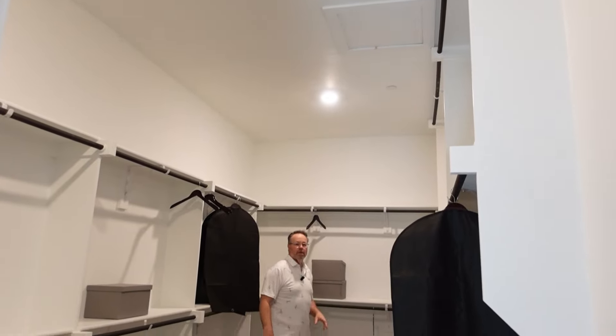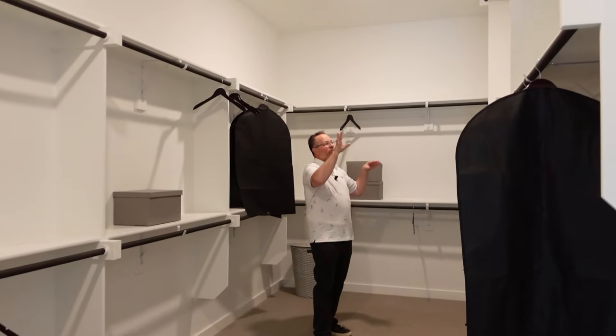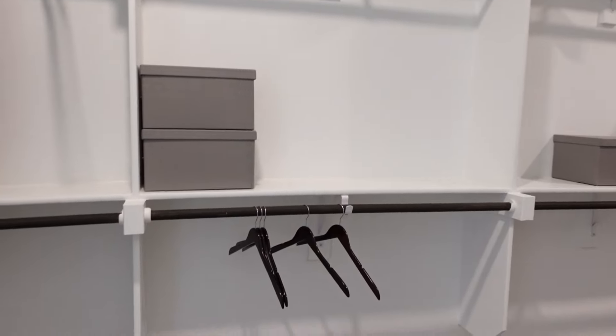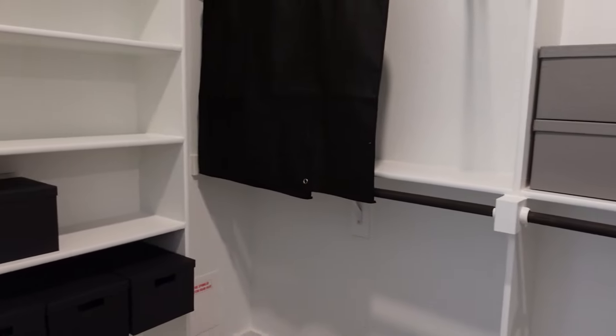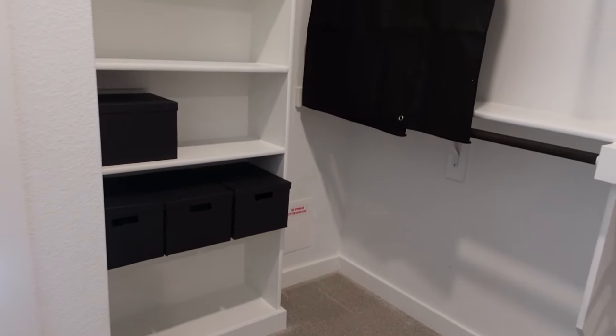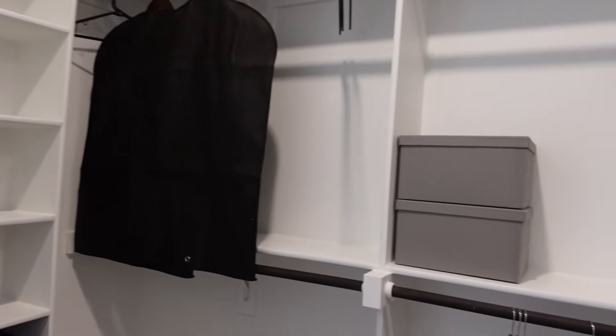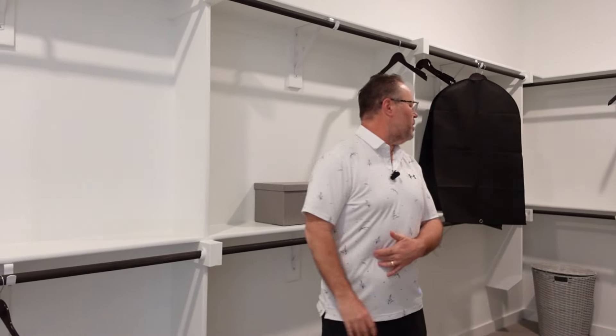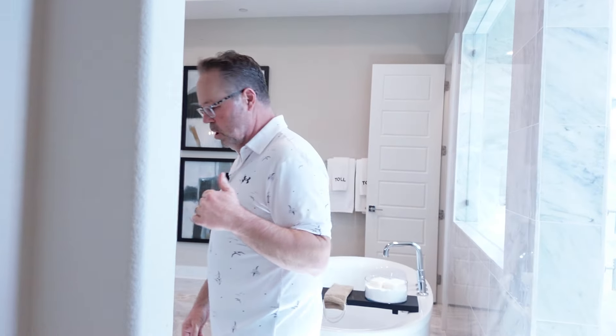Here's the closet. It's only got one closet, which is unusual, but it's a good size. You might need a ladder to get to the top for your off-season stuff, and it has shelves on one side. If you're going to have this house, you're probably going to call California Closets or something similar to do it up.